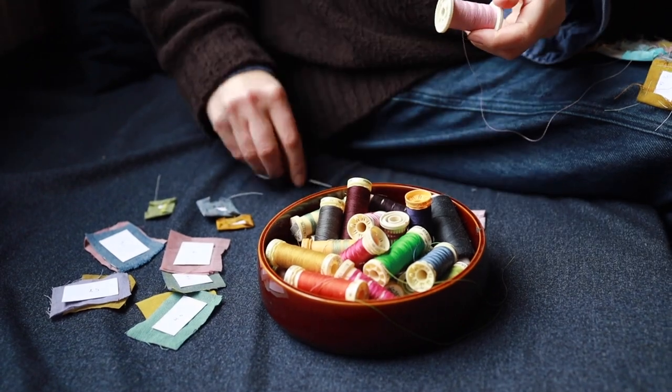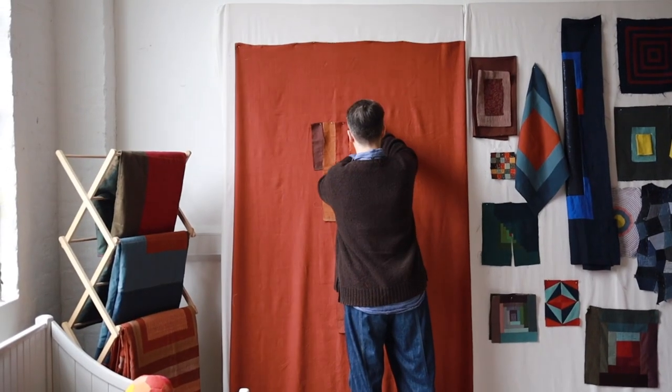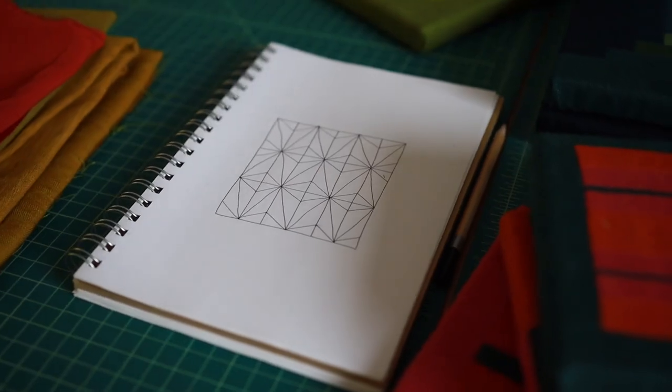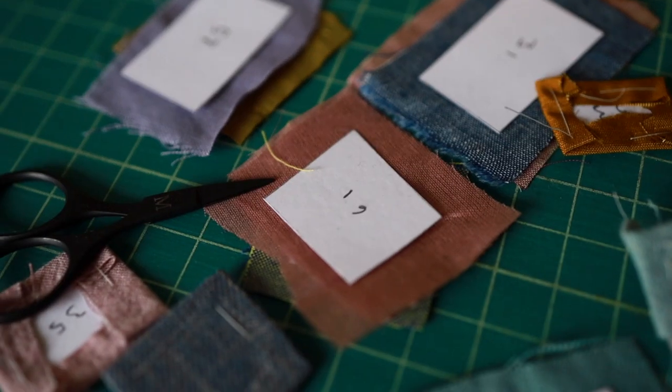When I design my quilts, most of the time it's going to be in full size on a wall, a bit like an oversized collage. Other times it's going to be carefully planned on paper and then I'll print my own patterns.